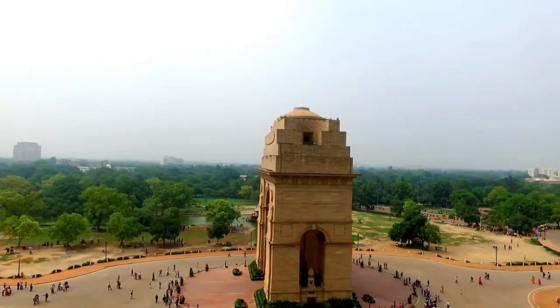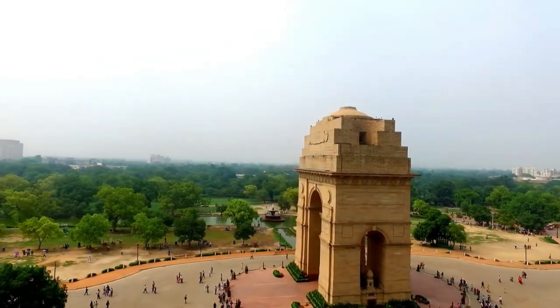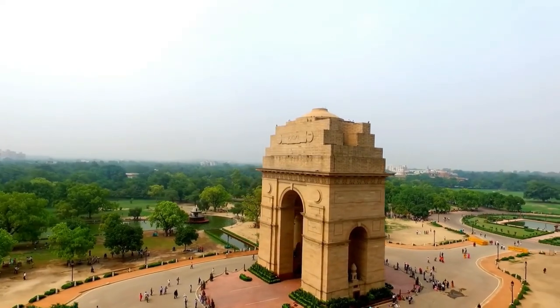The place is surrounded by lush green lawns, making it a perfect spot for a picnic or a stroll. The India Gate is open all days of the week.